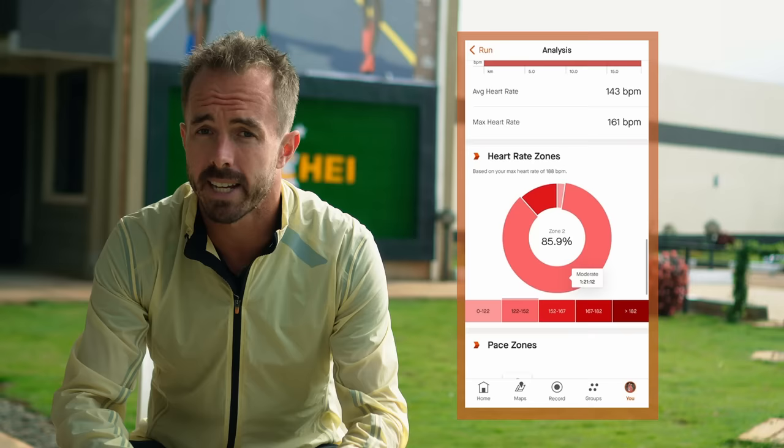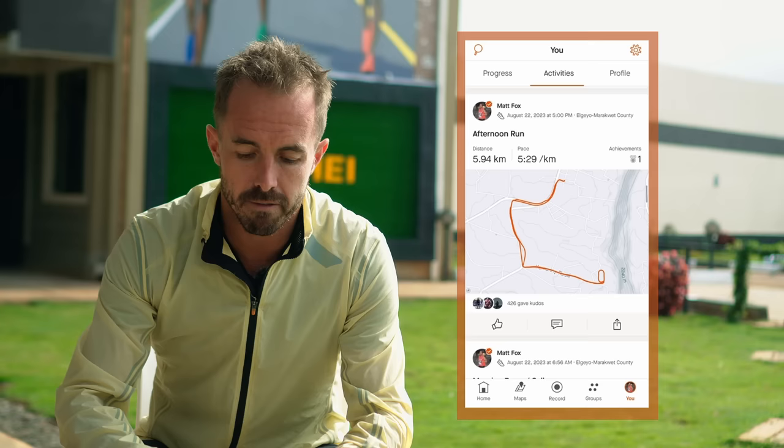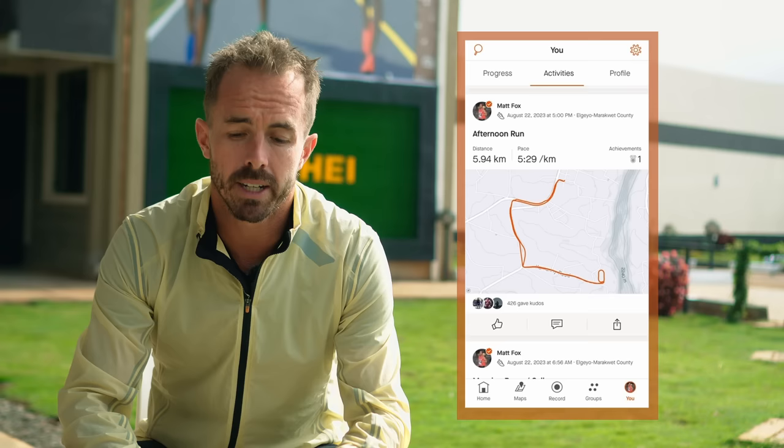In the afternoon I did an easy 5.9k run with Reem at 5:29/km pace, just down to the Camerini track and back. Then Wednesday morning was definitely the hardest day of the week for me.